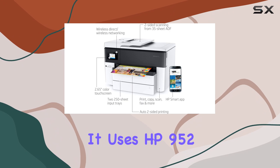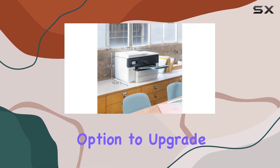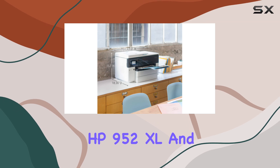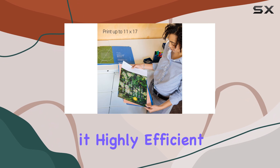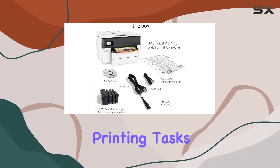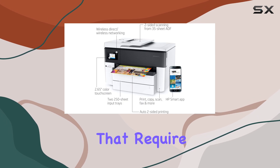It uses HP 952 cartridges for black and color ink, with the option to upgrade to high-yield HP 952XL and 956XL cartridges, which makes it highly efficient for high-volume printing tasks. This is especially valuable if you're working on projects that require a lot of ink.